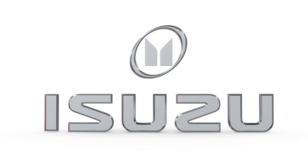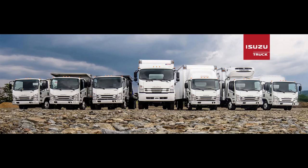Welcome to Auto Chatter. Today I'd like to discuss Isuzu, specifically Isuzu's history in the U.S. with their production vehicles. I understand that today one can purchase these in the U.S., but that's not the focus for today's chatter.